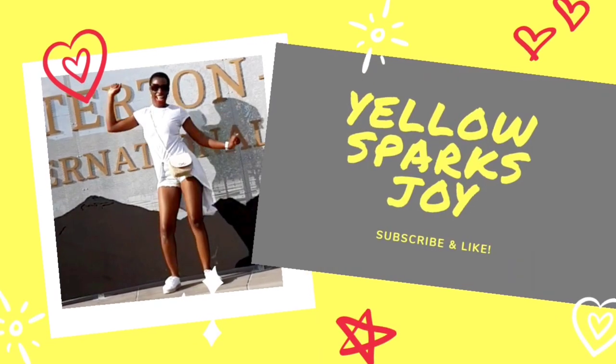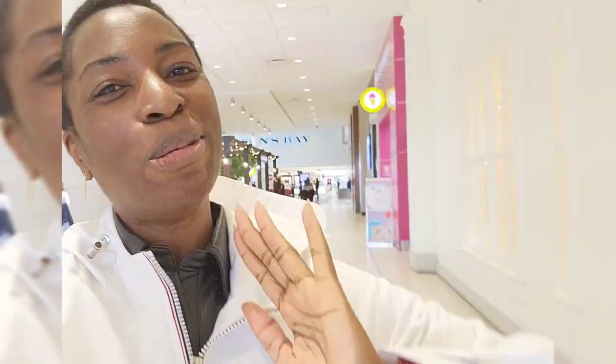Hi guys, it's Timmy with Yellow Sparks Joy, welcome to my channel. I have a Coach shop-with-me today and those are the best kinds of videos, so I'm going to my favorite store in the world. If you're in Canada, the Coach Victoria Day sale starts today, Friday, so I'm going to see what's in store for the sale.